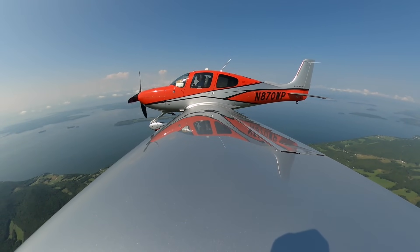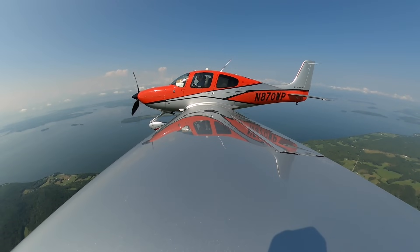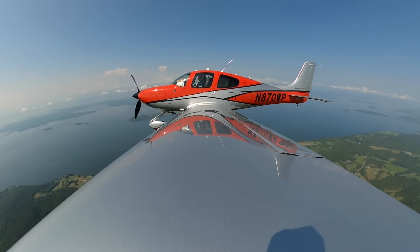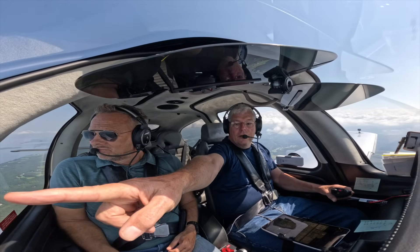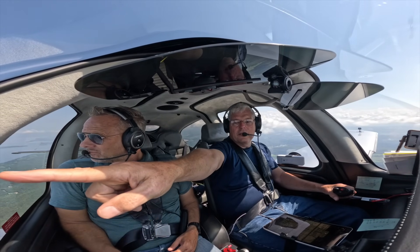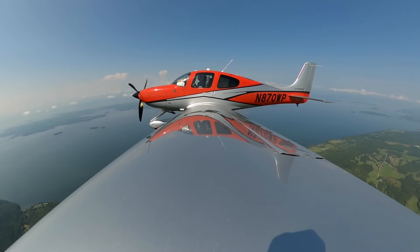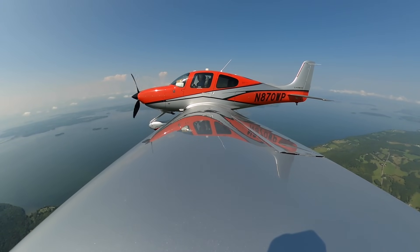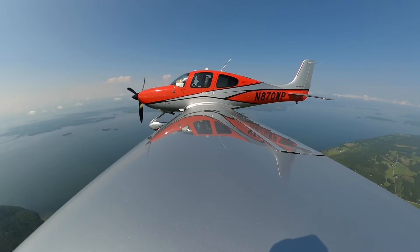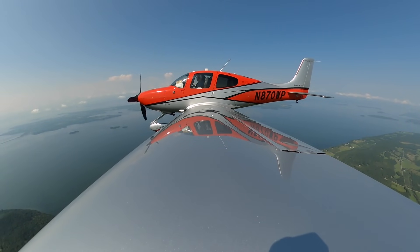We get some pretty good storms on the water — we've had four major storms this year. Over here you can just barely see it — Plattsburgh Air Force Base, right over across. That's a 12,000-foot runway. They had B-52s there. The base has been closed, but it's a practice airport for us.